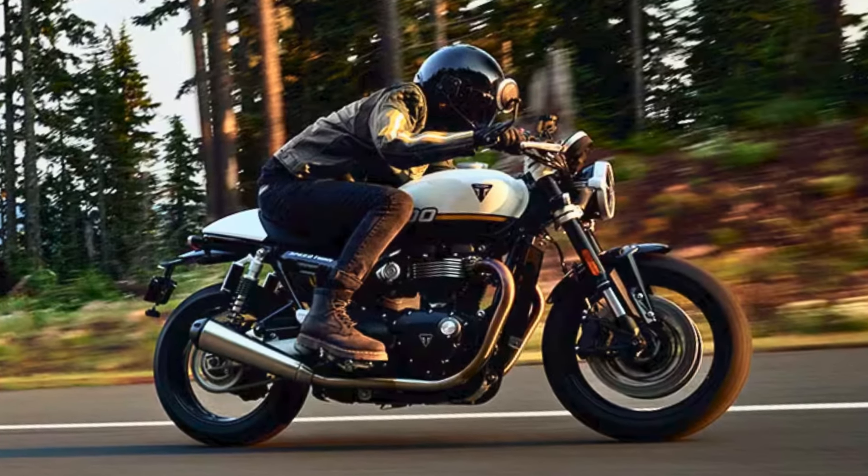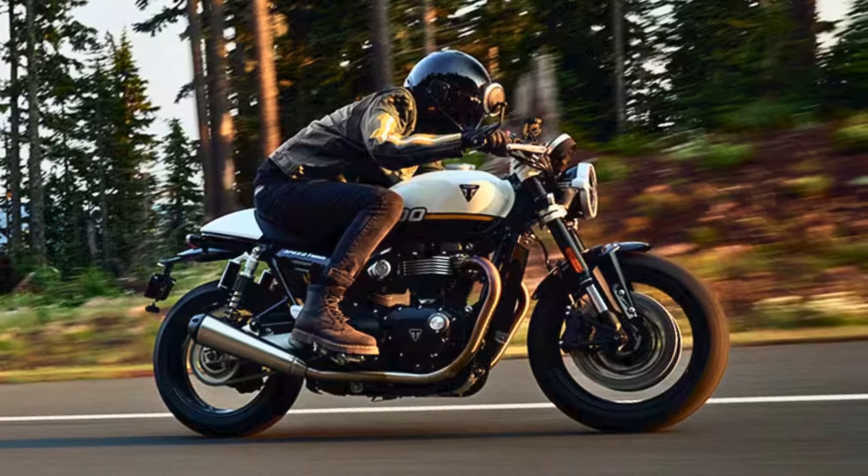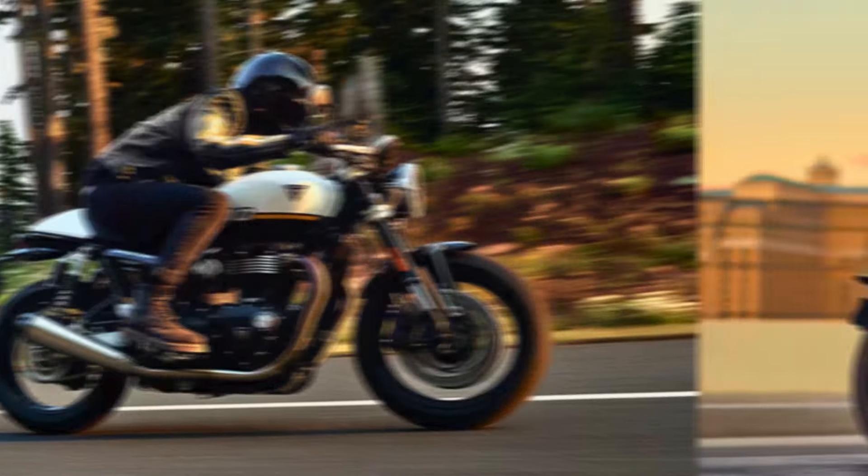All in all, the 2025 Speed Twin 1200 is not just a motorcycle, it's an experience waiting to be had. Just don't forget your helmet.